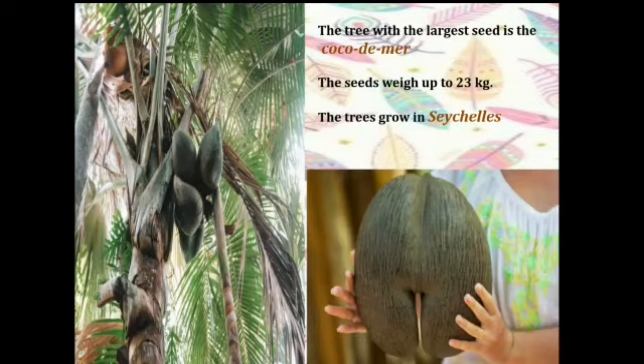Next is the tree with the largest seed, which is the Coco de Mer. The seeds weigh up to 23 kg and these trees are found in Seychelles. Coco de Mer is also known as sea coconut or double coconut.